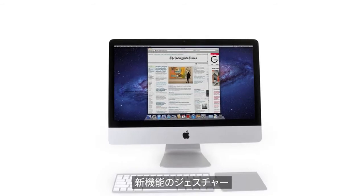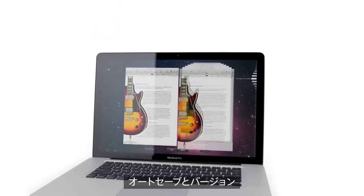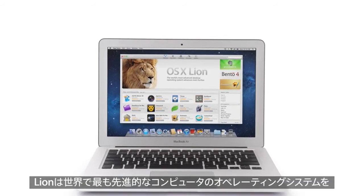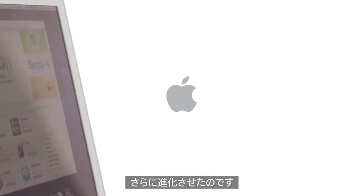With new features like gestures, full-screen apps, Mission Control, Autosave and Versions, Launchpad, and of course the Mac App Store, Lion takes what is already the world's most advanced desktop operating system and makes it even better.